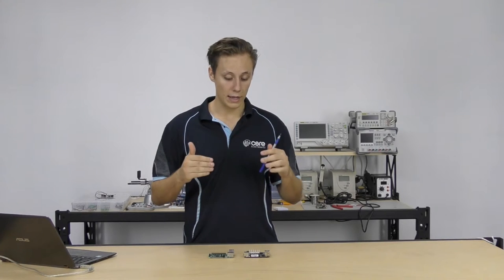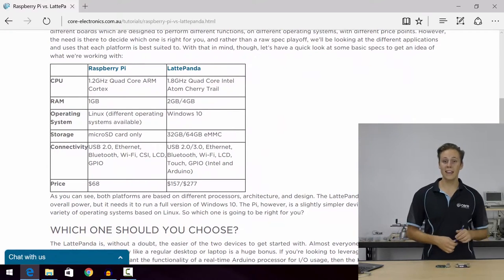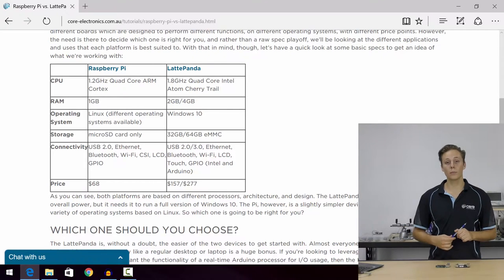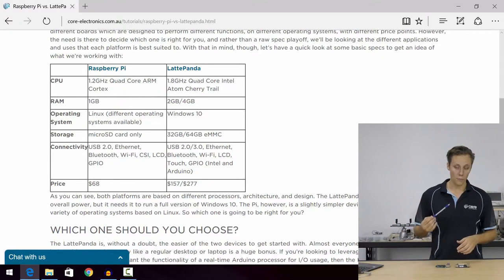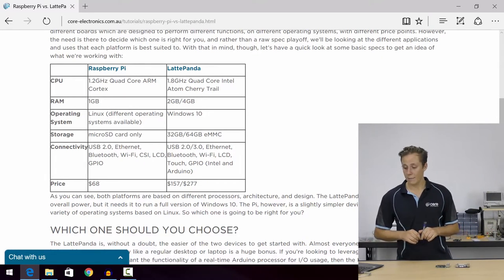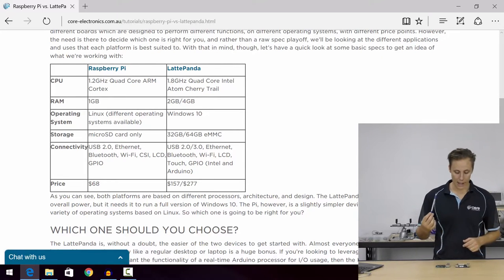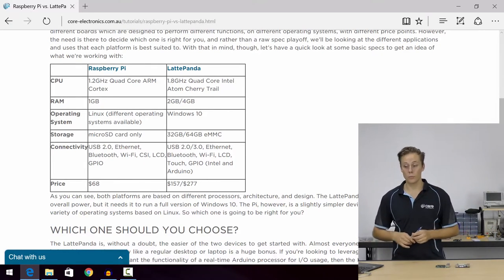Let's take a look at the specs these boards are packing, number of peripherals, and the data they can crunch. The Latte Panda brings a 1.8 gigahertz quad-core Intel Atom Cherry Trail processor, two and four gigabyte RAM variants, and 32 or 64 gigabytes of onboard storage depending on which model you go with — a very important note, because the Raspberry Pi has no onboard storage. It has USB 2, USB 3, HDMI, Ethernet, Wi-Fi, and Bluetooth — all the usual culprits you'd find on single-board computers these days.